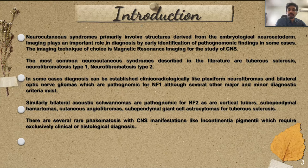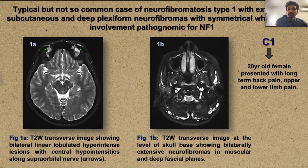Considering NF1, plexiform neurofibromas and bilateral optic nerve gliomas are almost pathognomonic. Bilateral acoustic schwannomas are pathognomonic for NF2, and cortical tubers, subependymal nodules, cutaneous angiofibromas, and SEGAs are pathognomonic for tuberous sclerosis. The first case is a 20-year-old female with long-term back pain and upper and lower limb pain — a typical but not-so-common case of NF1 with extensive subcutaneous and deep plexiform neurofibromas with symmetrical whole-body involvement. On transverse images we see a lobulated T2 hyperintense lesion along the supraorbital nerve with areas of hypointensity inside — these are plexiform neurofibromas.